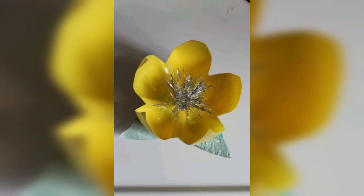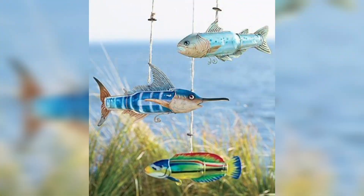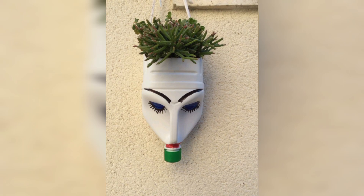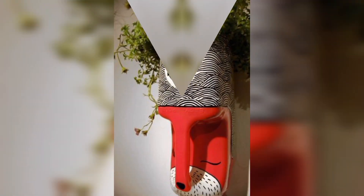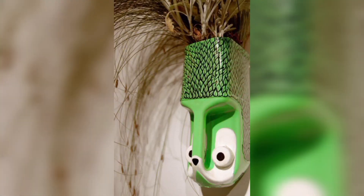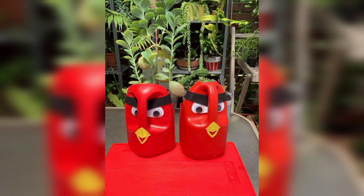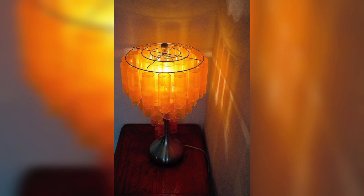We have become so used to things being mass-manufactured that we buy things as quickly as we throw them away. Minimal use of natural resources: upcycling existing resources means we don't have to use any new raw materials in the production process. Did you know it takes 2,700 liters of water to produce the cotton needed to make a single t-shirt?